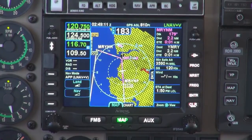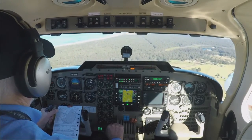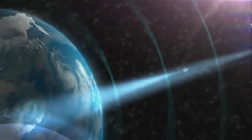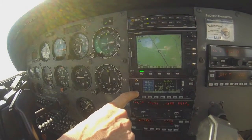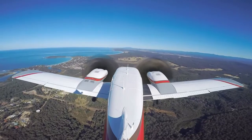Secondly, there's the GPS receiver, giving the pilot positioning, velocity and precise timing information. This means the satellites transmit data about their current and predicted location, timing and health. And the receivers interpret the information to estimate their location on Earth relative to the satellites.